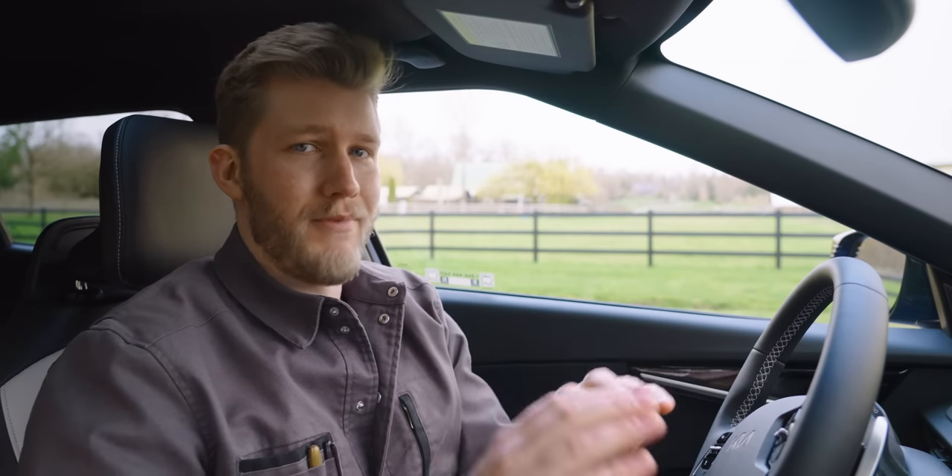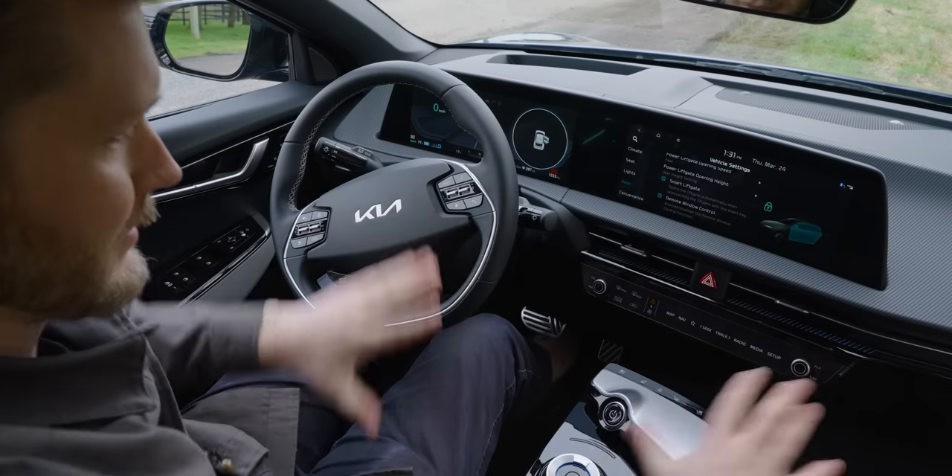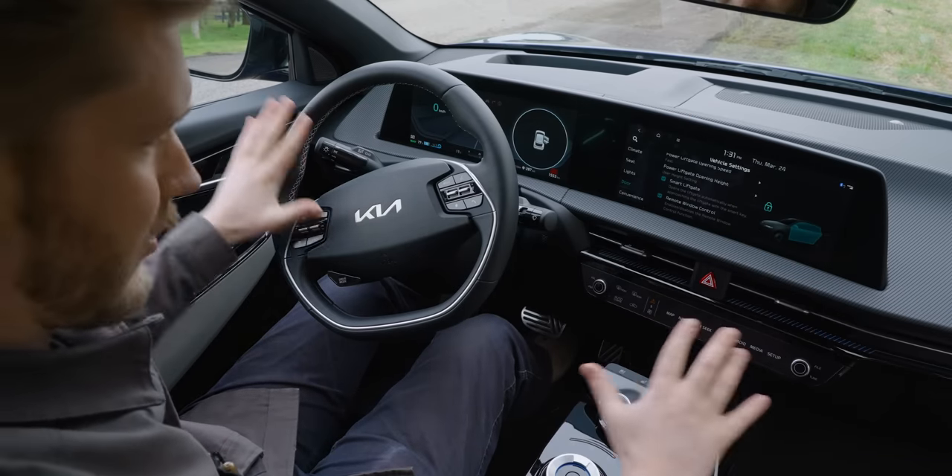Now it's time to address the worst part of this car: everything here — all of the stuff that you interact with. But first, a word from our sponsor.